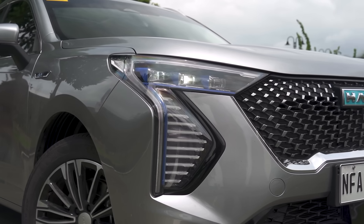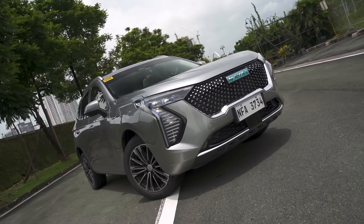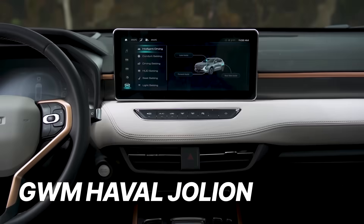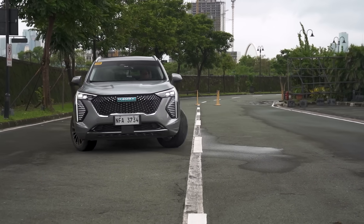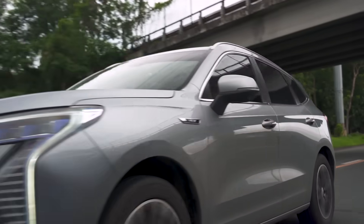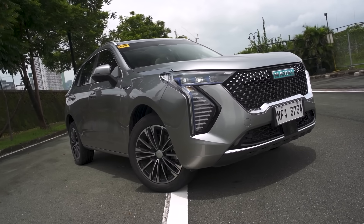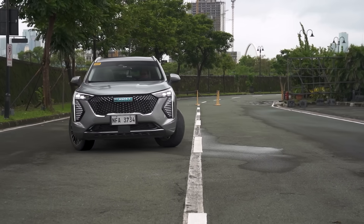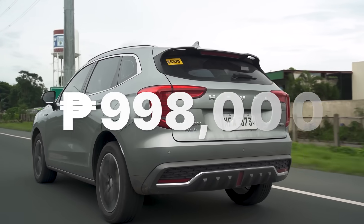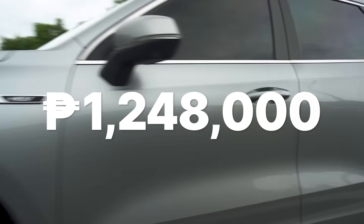Coming in after the Coolray is a new nameplate from a brand we've already experienced, but in hybrid crossover form. The GWM Haval Jolion impressed us on many fronts with its hybrid technology. Take that away, however, and you still get a competent chassis and a more affordable price but no hybrid tech. The Jolion is a very budget-friendly model, especially in the lower variants, ranging from 998,000 Philippine pesos up to 1,248,000 for the non-hybrid variants.